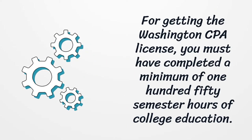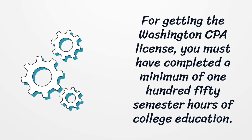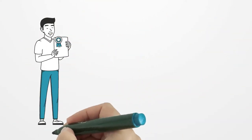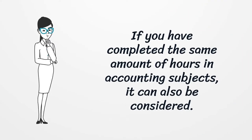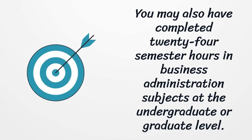For getting the Washington CPA license, you must have completed a minimum of 150 semester hours of college education. If you have an accounting major or concentration degree, then you can be eligible for the license. If you have completed the same amount of hours in accounting subjects, it can also be considered. You may also have completed 24 semester hours in business administration subjects at the undergraduate or graduate level.